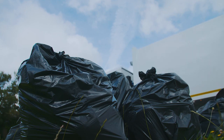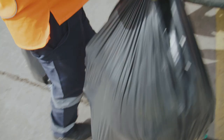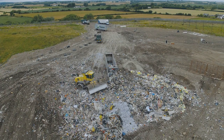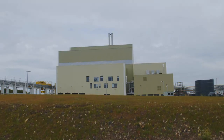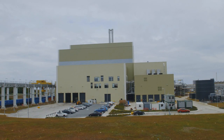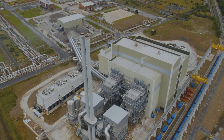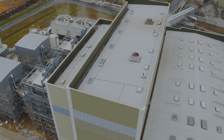In the past, residual waste – that's the waste that can't be or isn't currently being recycled – has been sent to landfill. But pioneering technology means it can now be used to generate electricity – enough electricity, in fact, to power the equivalent of 63,000 homes.